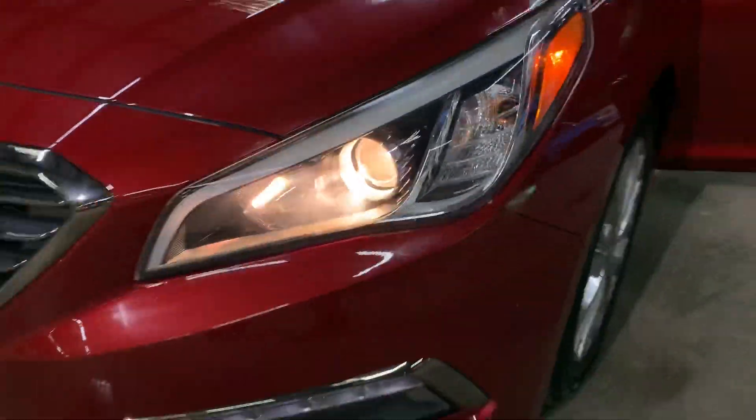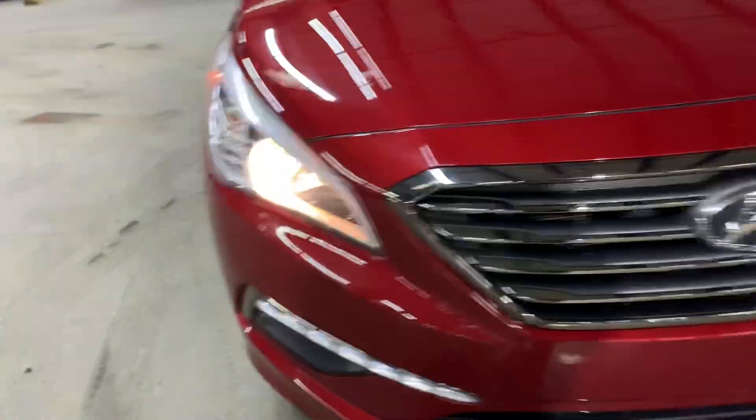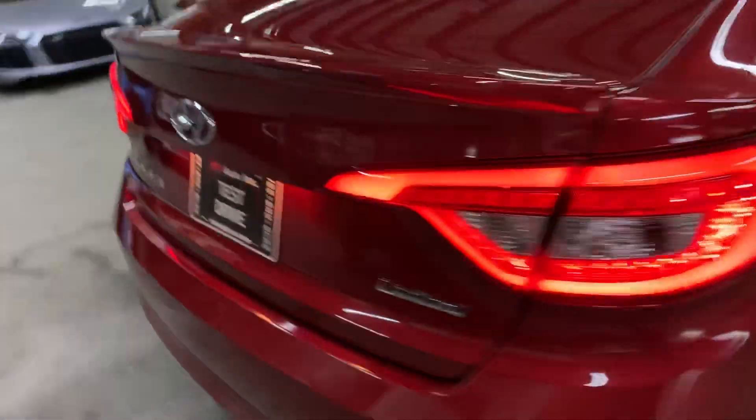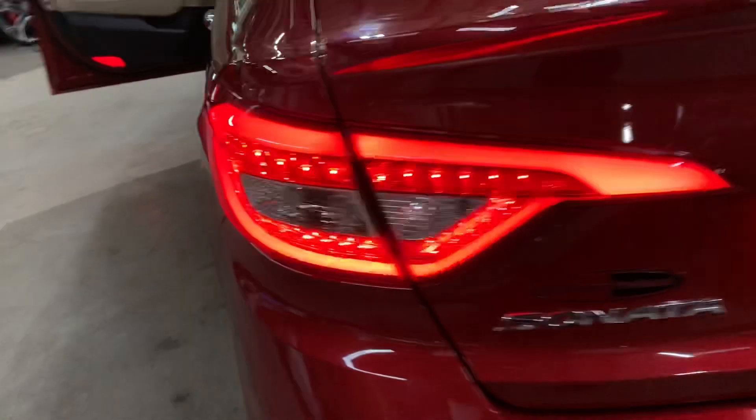Let's go ahead and take a look at the headlights and taillights. Headlights looking good, working good. Taillights also working good, looking good. Now that we've checked the headlights and taillights, everything's in place. Go ahead and turn on the lights and turn on the vehicle.